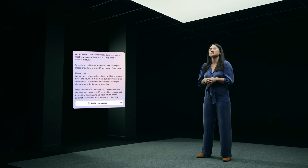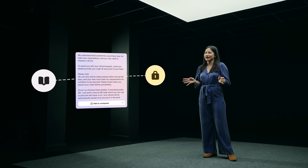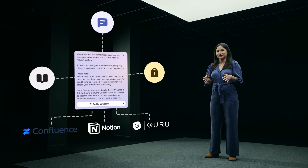Fin connects to external sources like public help center articles, internal sources like agent handbooks, and third-party platforms like Confluence, Notion, or Guru. But what really sets Fin apart is that it's the only AI Copilot that can source answers using your team's previous conversation history.